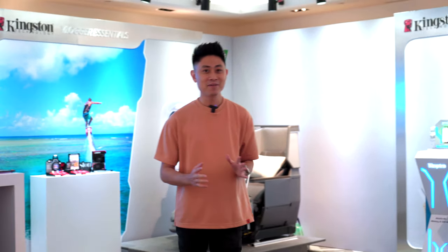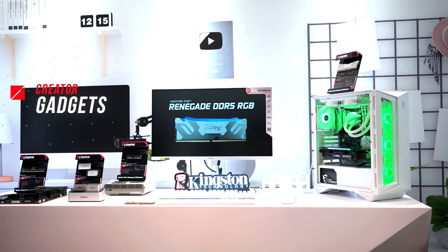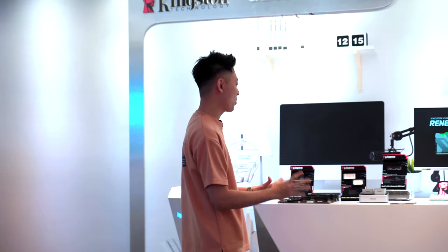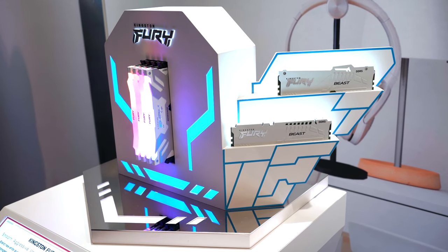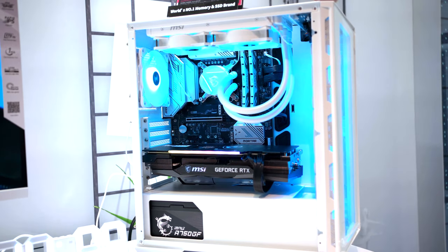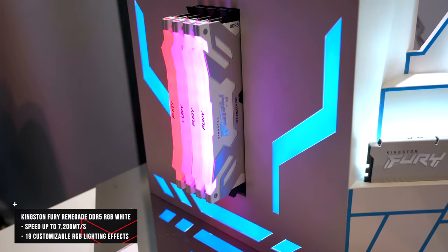The first thing I noticed here is really related to creator gadgets. As someone who makes a lot of videos, we always need fast RAM and fast memory, and that's what Kingston is really showing here. On the left we have the Kingston Fury DDR5 RGB white memory series. Kingston is aware that a lot of us like to make white PCs, so they came out with this entirely white DDR5 RAM with RGB on board.